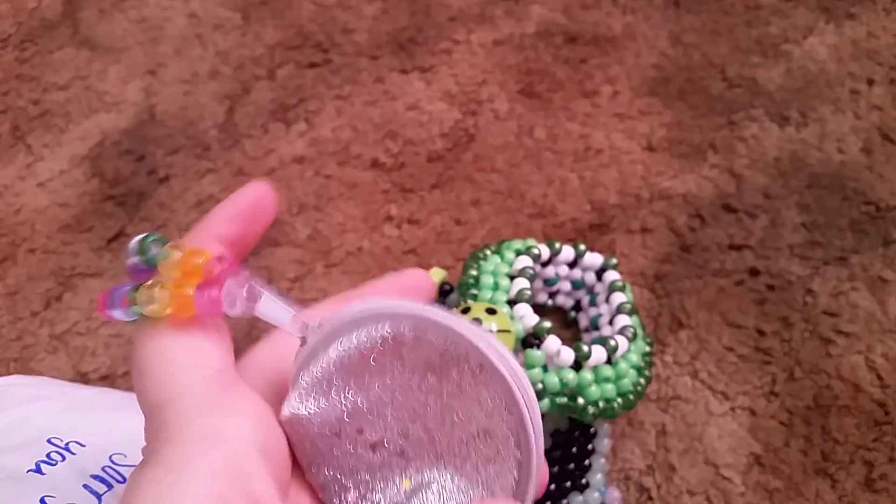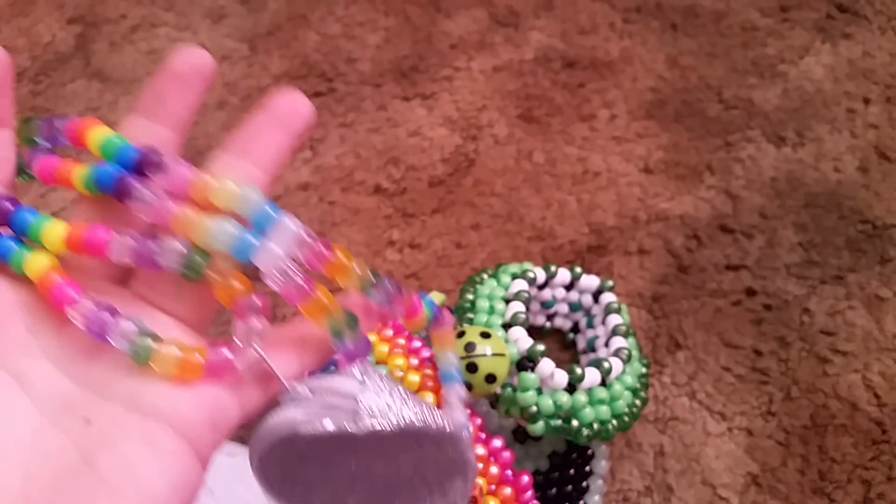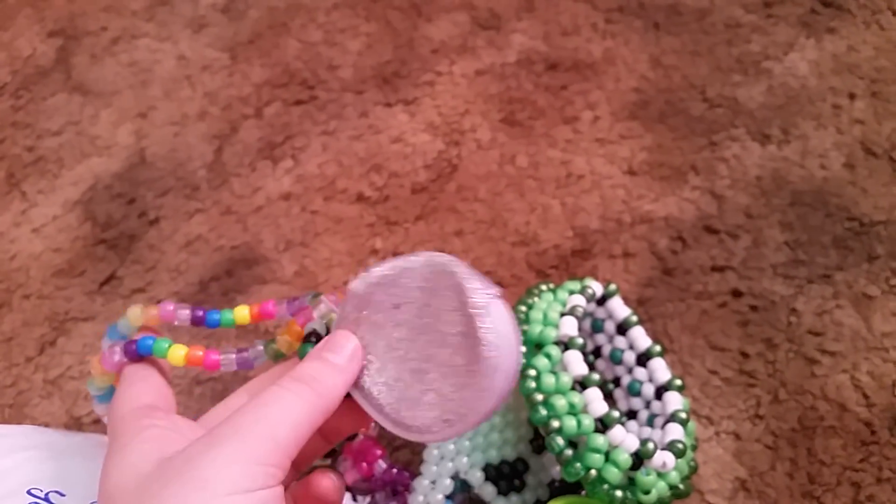Next is this little purse on a necklace — it's translucent rainbow with neon rainbow, a long necklace. Thank you, I like this. This is really cute.